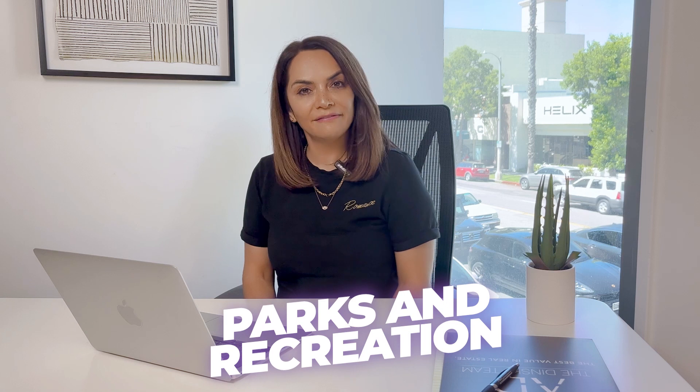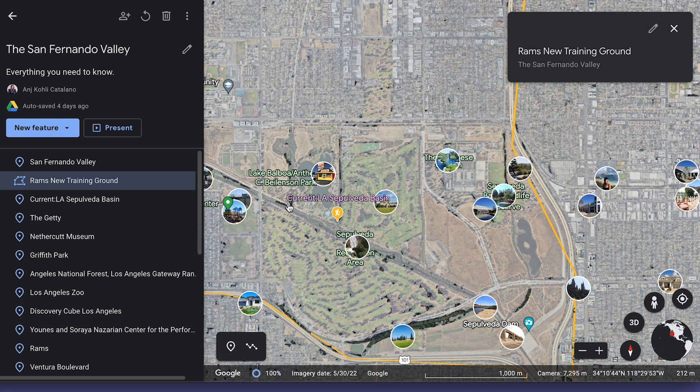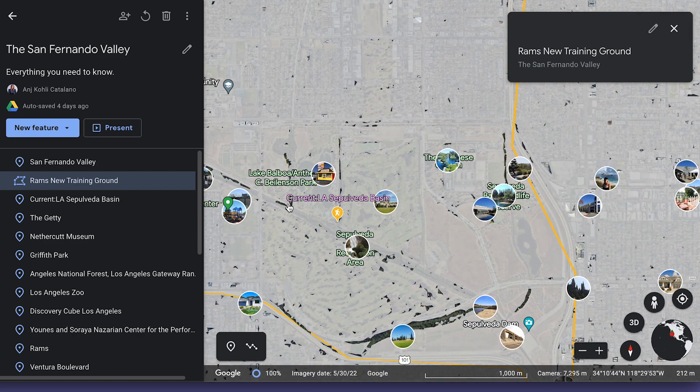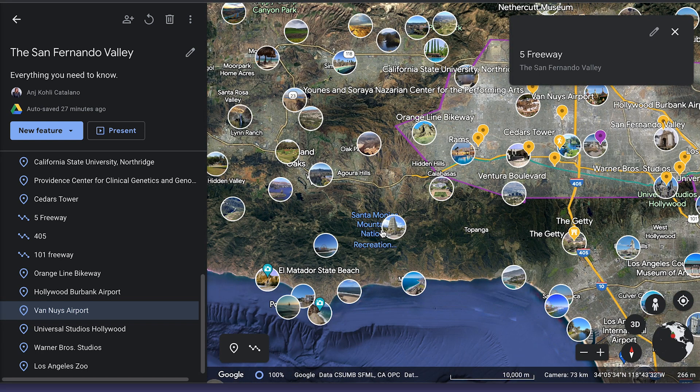San Fernando Valley also has numerous neighbourhood and city parks, recreational areas, and large open spaces — many of these are maintained as public spaces. Here you have the Sepulveda Basin in the middle, and you also have the Santa Monica Mountains recreational area, southwest of Calabasas, along with various municipal parks. The San Fernando Valley is a really vibrant and diverse region. It has stunning natural beauty with the canyons and the mountains, a really rich history, as well as a thriving entertainment industry — there's really no shortage of attractions, activities and things to do.